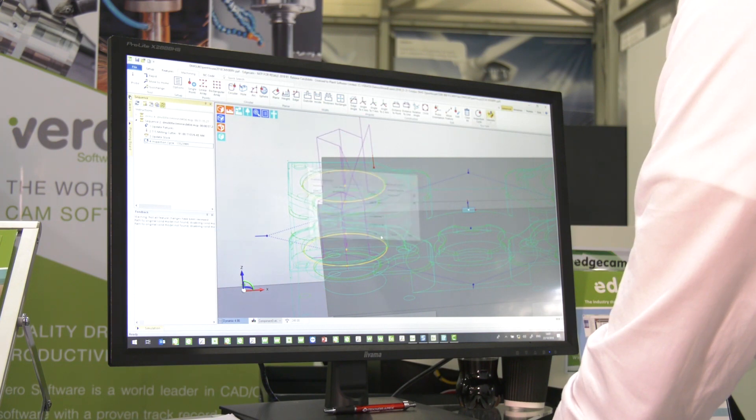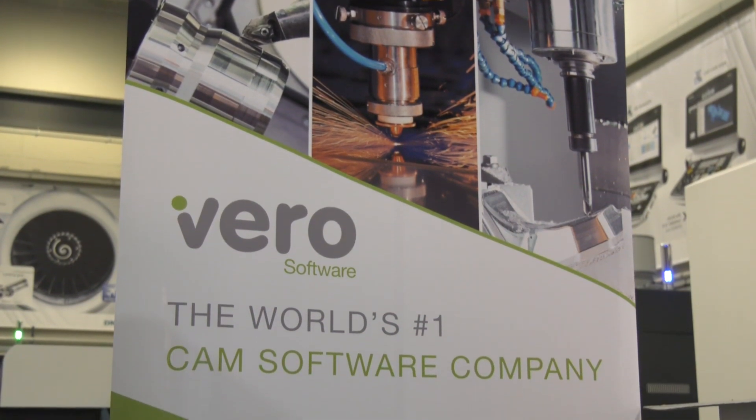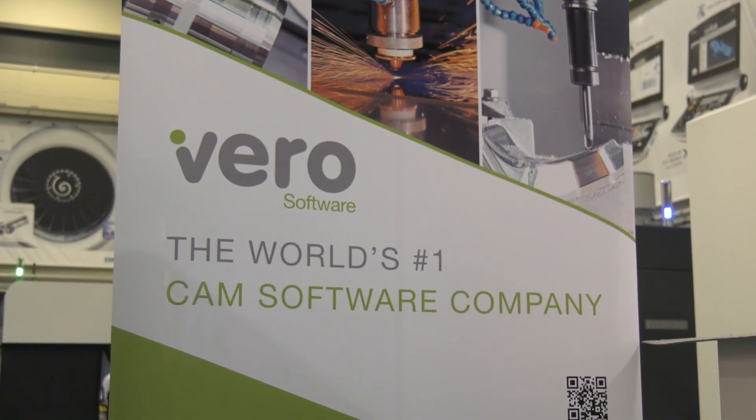So for any engineers looking at this video at the DMG Moray Open House, what would be your message and how can they see it being demonstrated? We've got it running at a couple of locations in the UK where we can take you for a demonstration. We can also come into your facility, give you a demonstration, have a look at your part, and go from there. Fantastic, thanks very much for your time. Thanks very much, Mark.